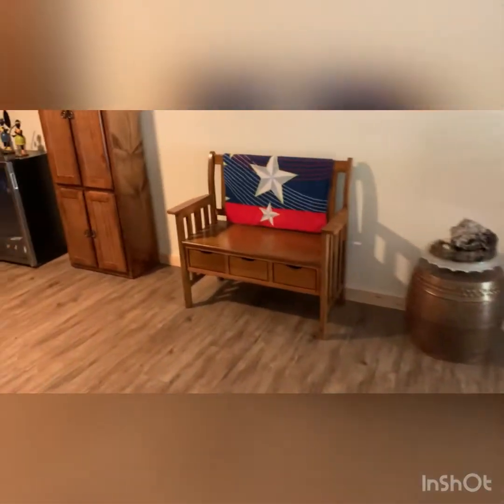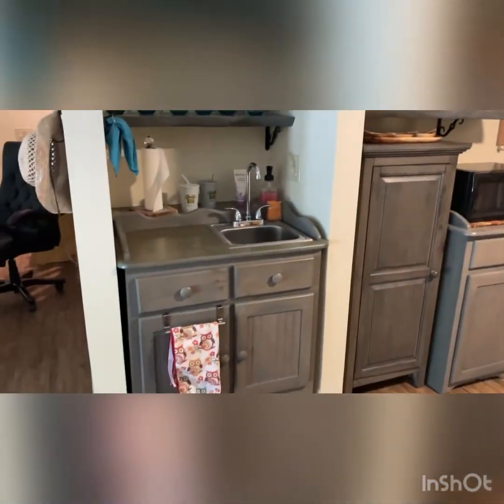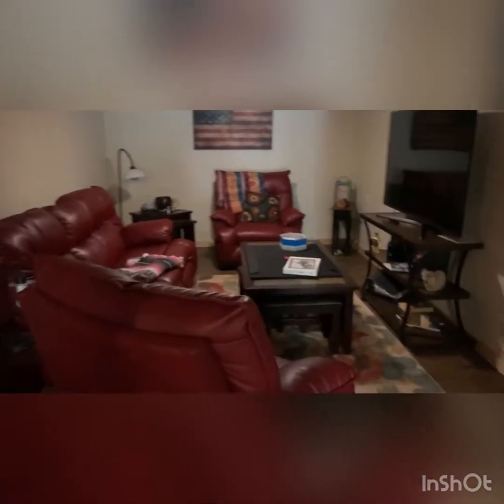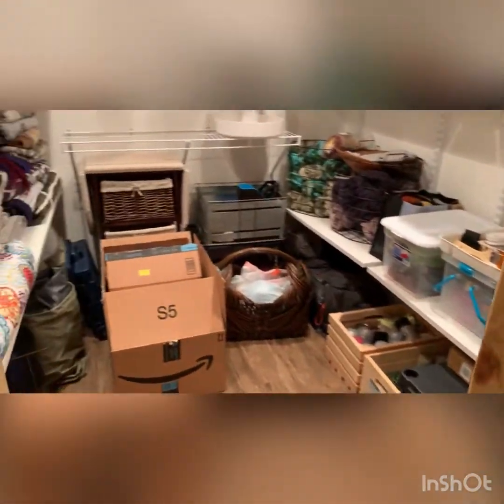Coming around here, there's just like a little bar area, a little wet sink, coffee and popcorn. Here they're using it as a little TV room — you could make it into another bedroom. And through here there is another full bathroom, the washer and dryer, closet, closet, and there's a huge storage room.